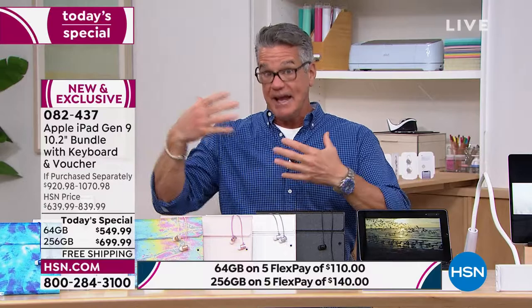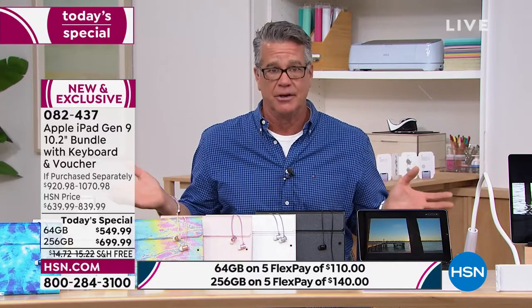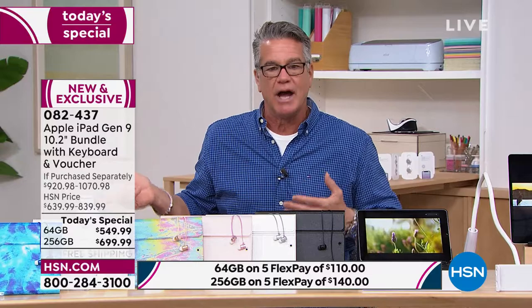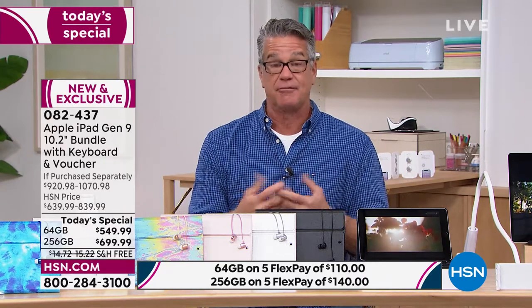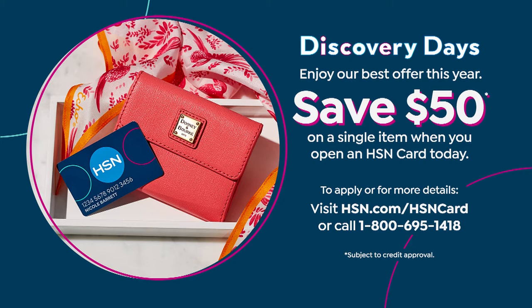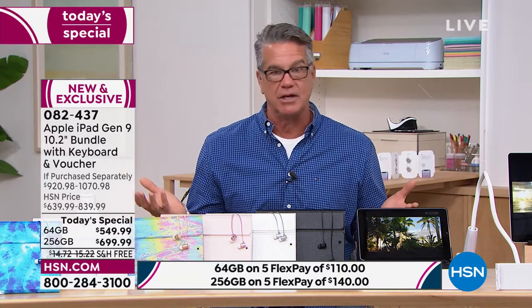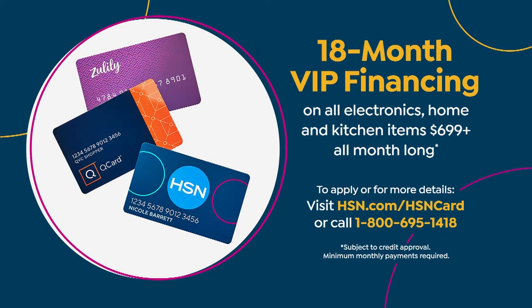These are available on FlexPay — that's one of the reasons you buy from us — where you can spread payments out over five months using your credit card. It makes it a lot easier. It's going to cost you about $100 a month for five months on the 64. If you use the HSN credit card today, we're going to put $50 in your account, dropping prices to $499 and $649. For the 64 gig, we'll stretch monthly payments from five to 12 months. You're getting a brand new 64 gig iPad for $45 per month.